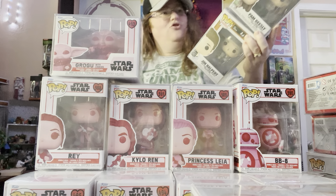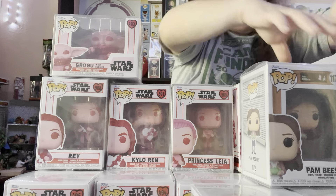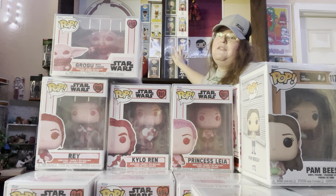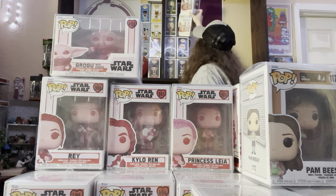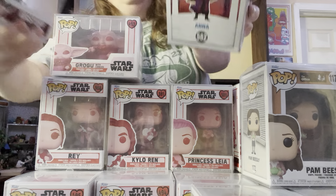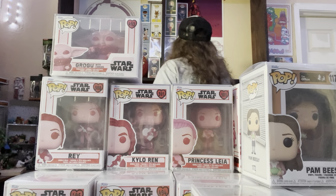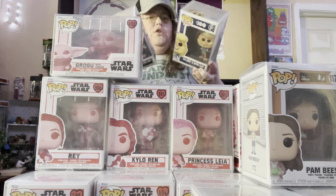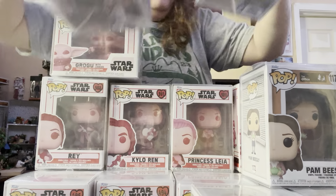I have Jim and Pam from The Office. And I already did a similar video to this, but this is taking down my Valentine's Day Funko Pops and figuring out what we're going to put in their place — just doing a little review here. We have Frozen 2, Kristoff and Anna. We have Bugs Bunny and Lola Bunny for the 100th Anniversary, dressed as Daphne and Fred from Scooby-Doo.